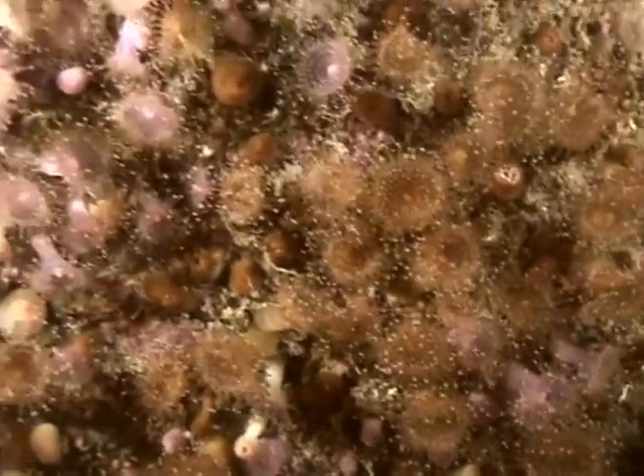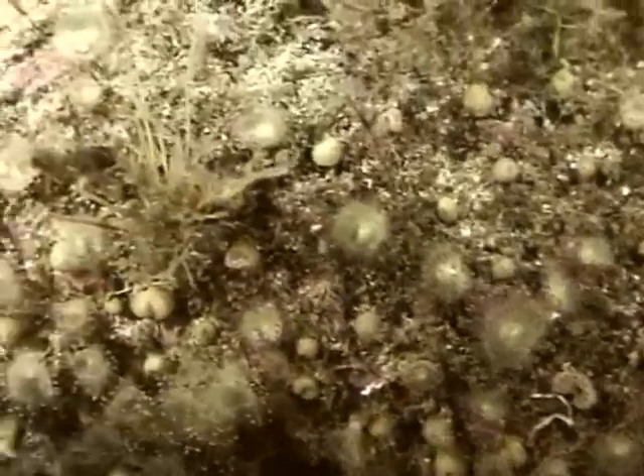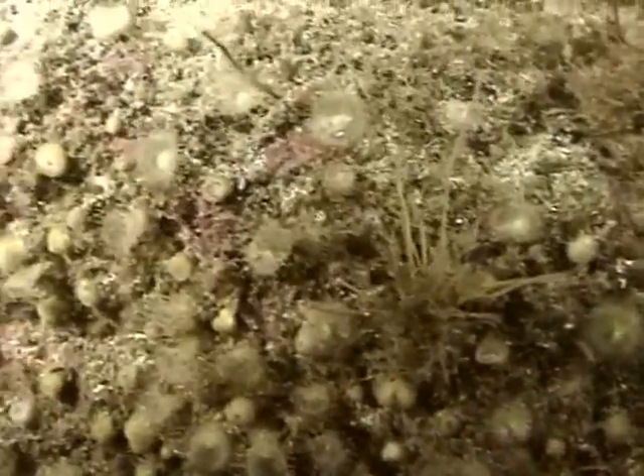Jewel anemones are commonly green and pink, or orange and electric blue, although nearly all colour combinations appear to be possible. Anemones can reproduce by splitting themselves in half — called budding — and this process can occur innumerable times. The result can be huge areas of identically coloured anemones forming amazing living technicolour canvases.